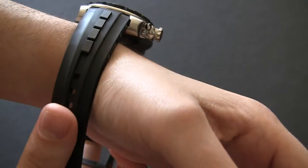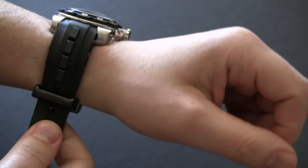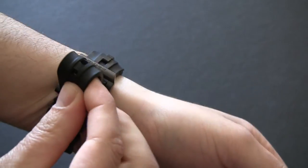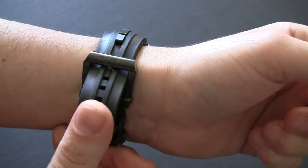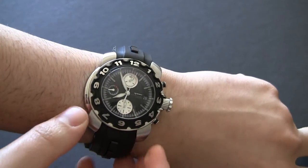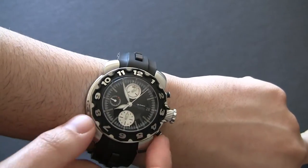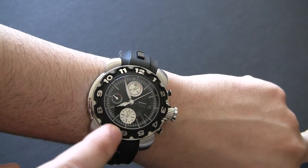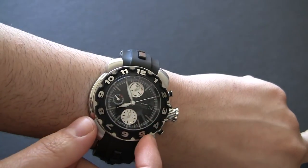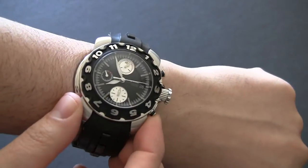This has a 7750, and yes, that's a movement you can find in much lower priced watches, but I promise you, you're not going to find them in watches that have this type of detail on the dial and case. That's really what you're paying for in a watch like this — all those different details. For example, look at the bezel: this black section is actually rubber, and all these numbers are very finely cut metal. It just has a really, really cool look to it.